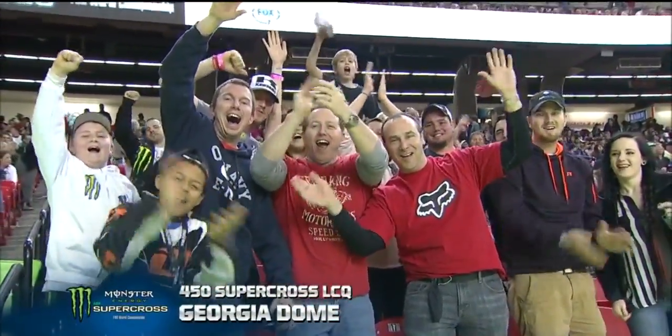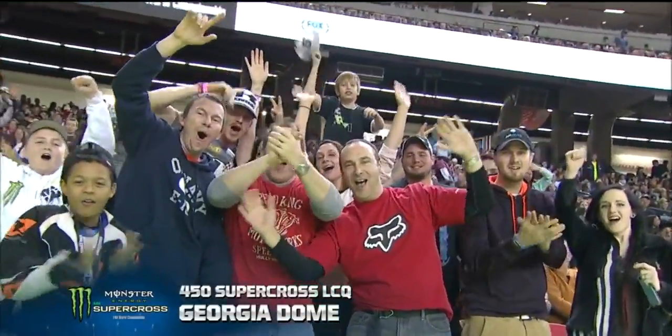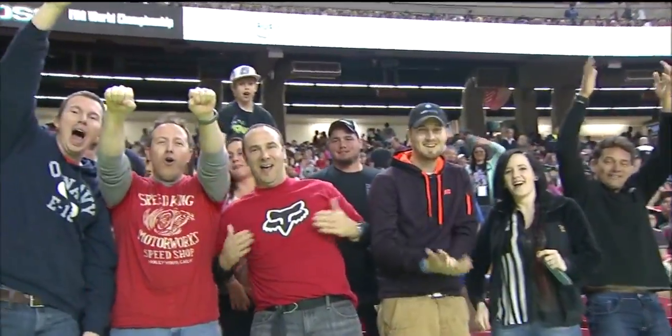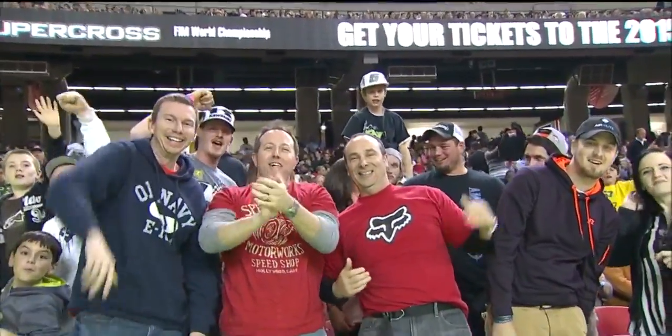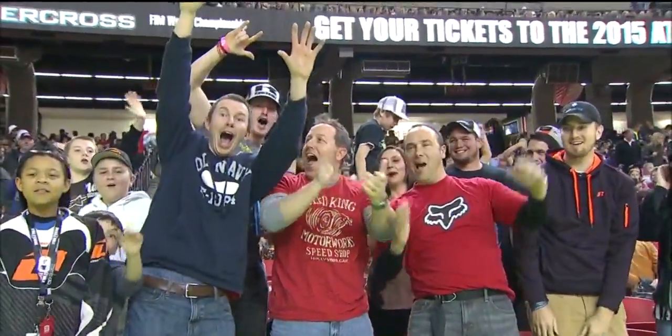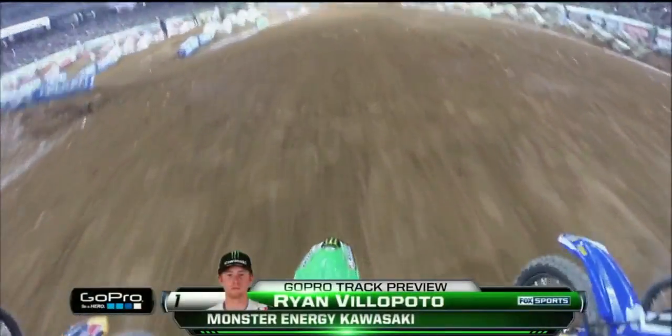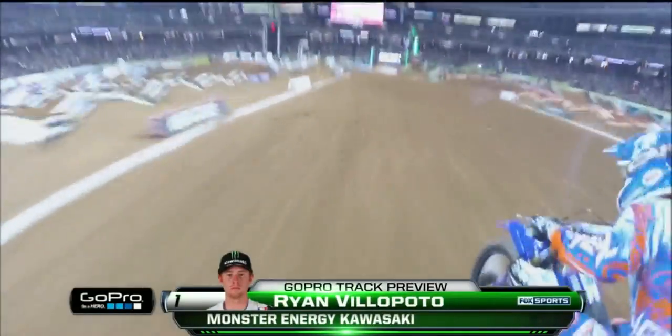Great group of fans here at the Georgia Dome — they love their Monster Energy Supercross, and a huge crowd on hand as well, back in the home of the Atlanta Falcons. Let's take a look at our GoPro Hero 3 Plus track preview, with Ryan Villopoto giving us the look.